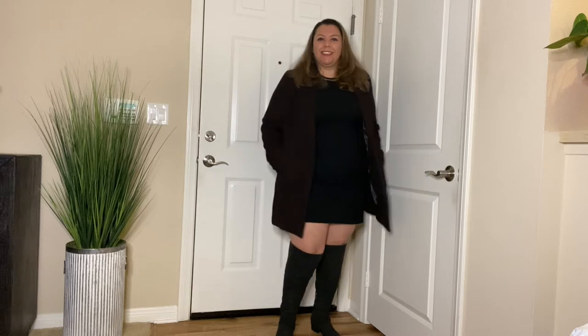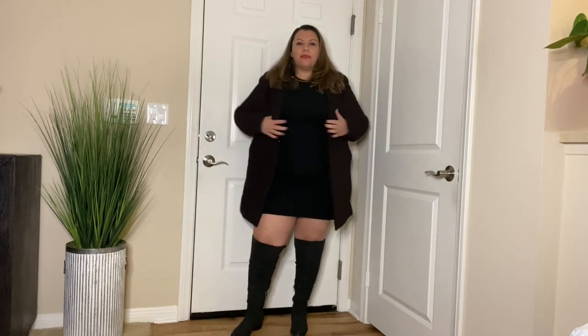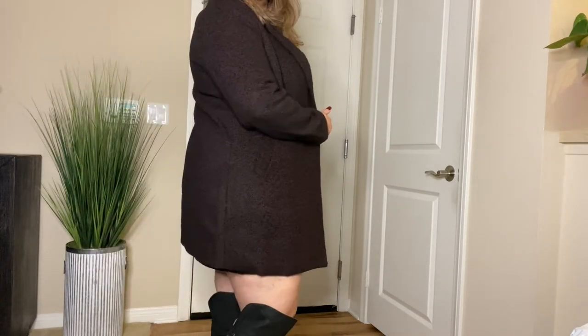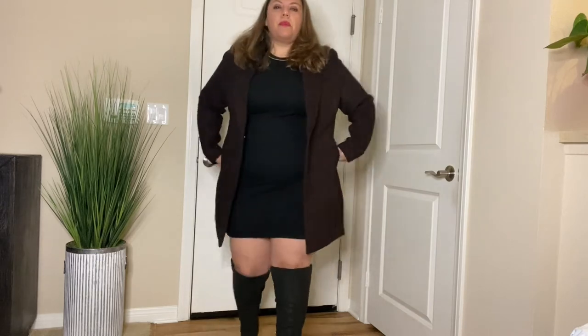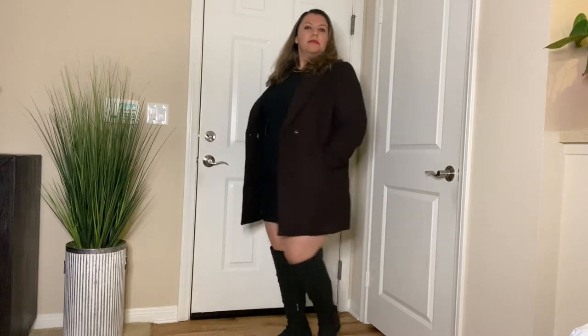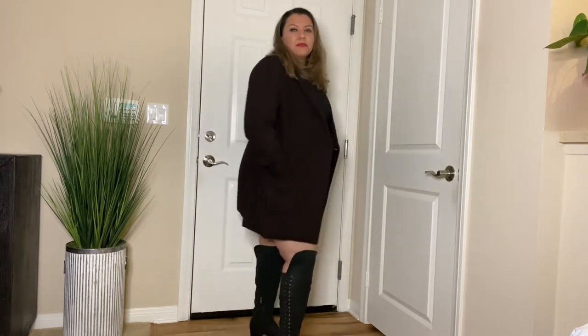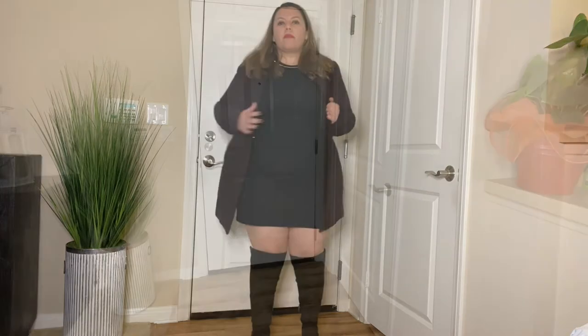Look number three is a great date night outfit. You have your over-the-knee boots along with a heavy blazer jacket that goes to mid-thigh, which is also the same length as the dress. This is great for dinners, great for the evening — it will keep you warm and you look very dressed up and fancy.